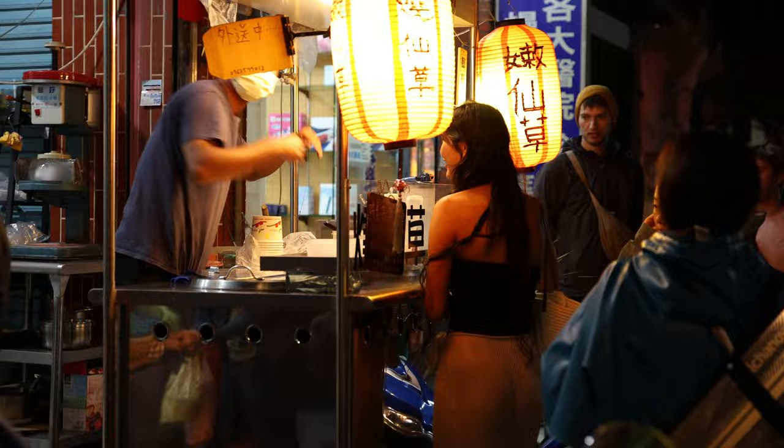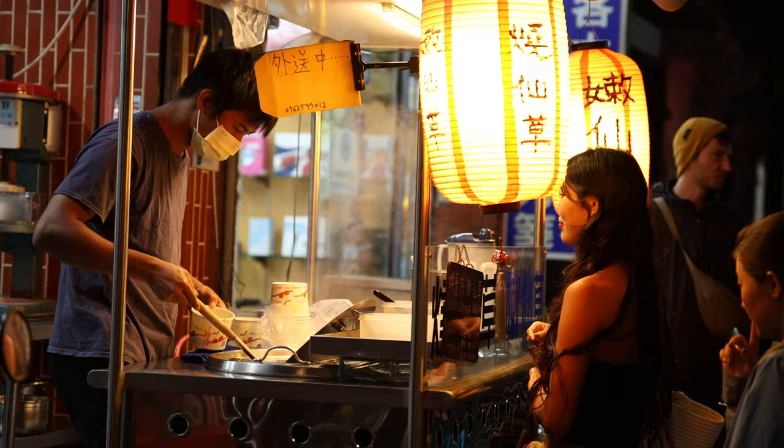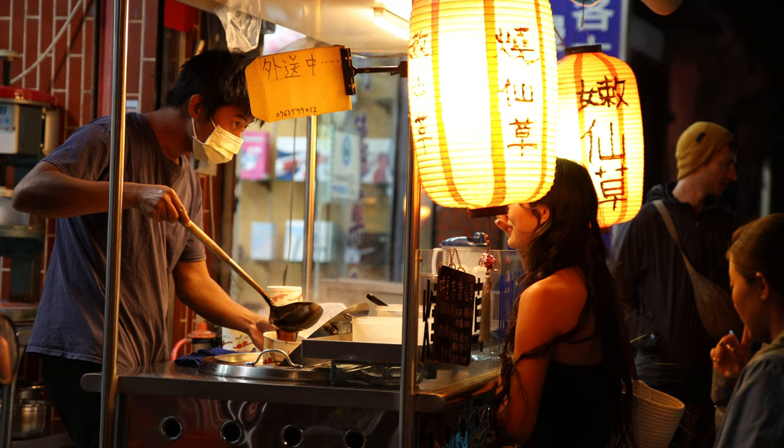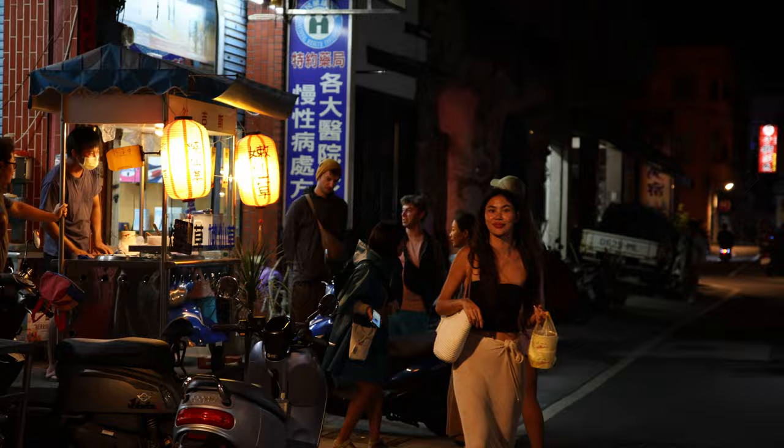As we wrap up our journey from beach bars to quesadilla quests, I hope you've enjoyed this tour of Xiao Liuqiu. If you're still standing and not in a food coma, consider hitting that like button and subscribing for more adventures.